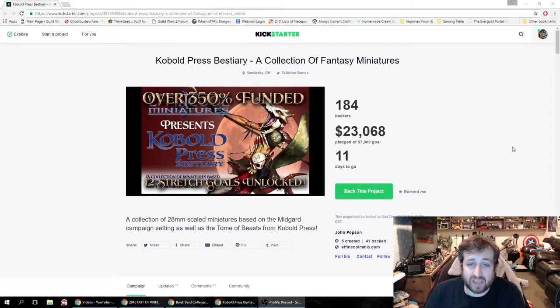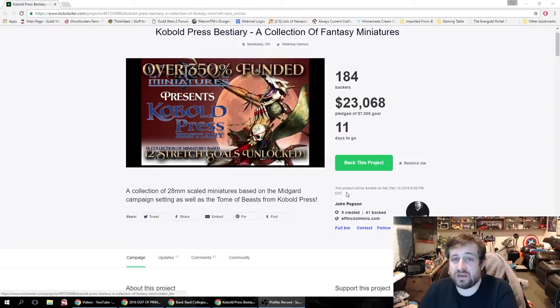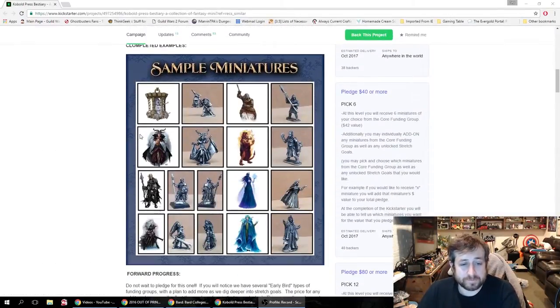This is actually by Effing Cool Minis — the name might sound familiar if you've watched or own any RPG Crates. Effing Cool Minis has been partnering with Kobold Press and RPG Crates. I actually have three or four Effing Cool Minis in person — they're in those videos if you want to check them out. They're metal minis of Kobold Press beasts. This Kickstarter is to help get Effing Cool Minis off the ground and become a name in tabletop miniatures.